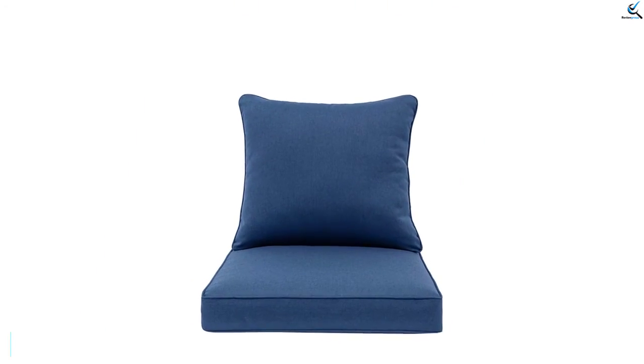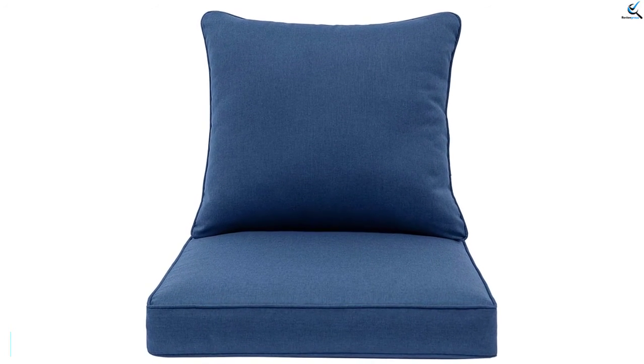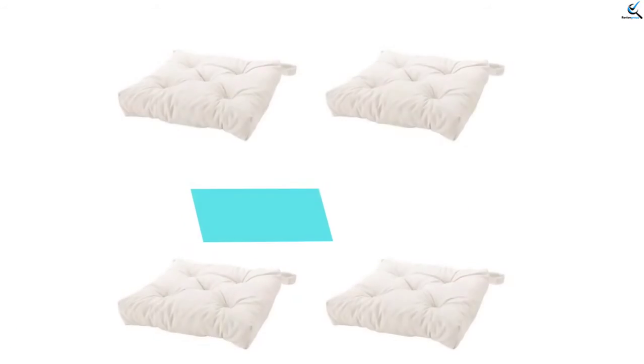In addition, the cushion is designed in the right thickness and has been covered using a non-slip mat that will keep it safe on all chairs. It also features various colors, which will provide an easy selection. The 100% polyester fiber filling keeps it comfortable just as expected.